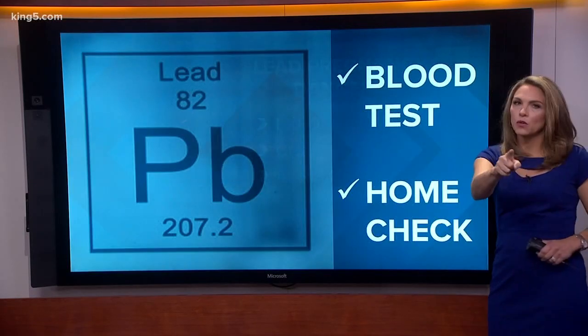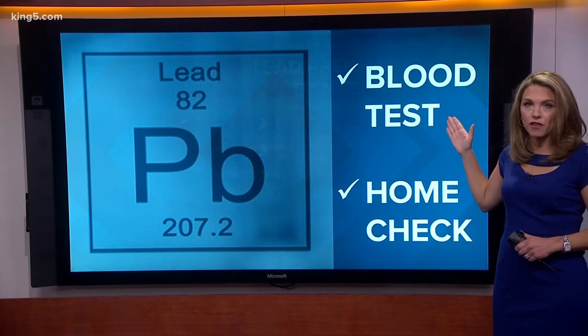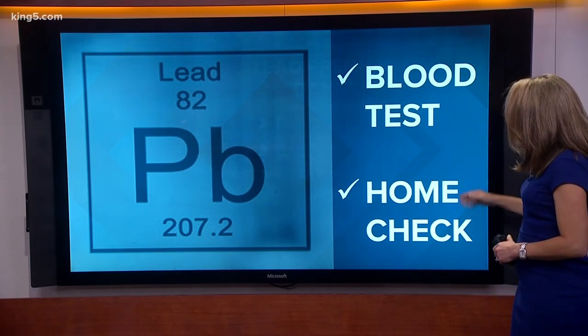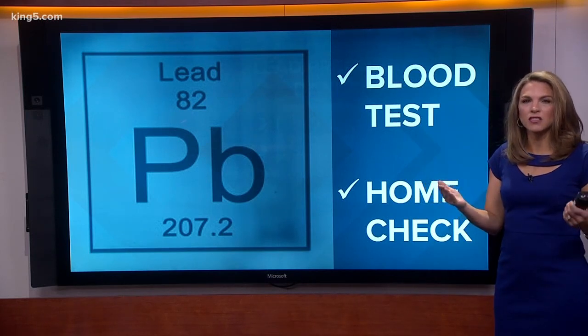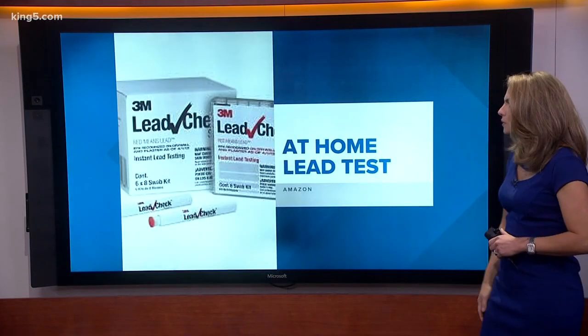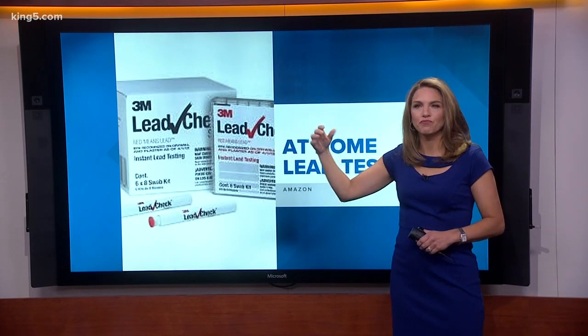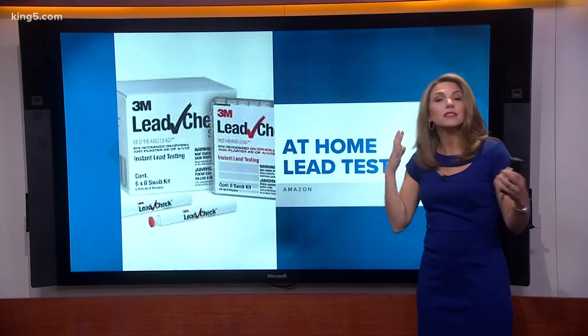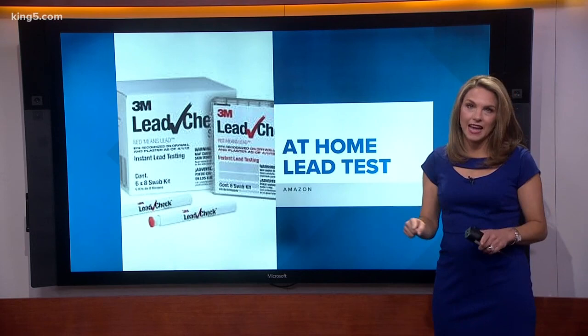How do you check for exposure? First and foremost, a blood test is the only true way to find out if lead is in your blood. You can also do a home check. I have an older house built in the 1940s, so I went to the local hardware store and grabbed an instant swabbing lead test. I wanted to see if I had anything to worry about — and the test turned red, and red means lead.